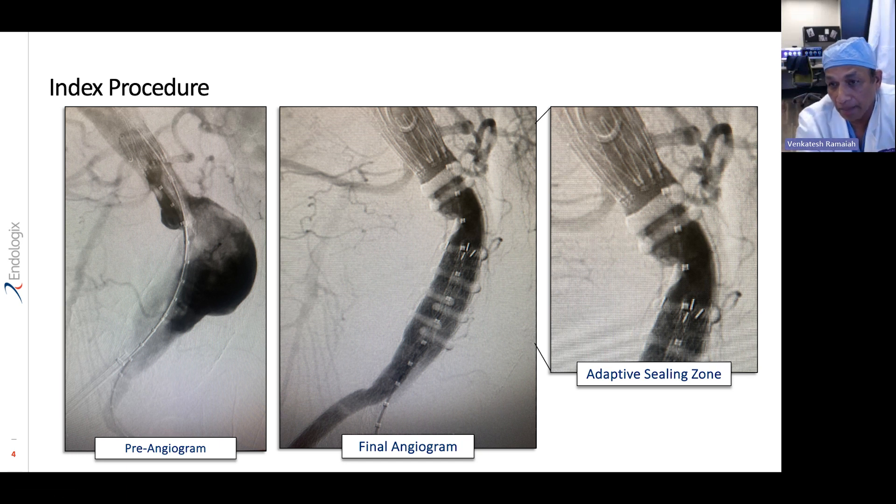You'll also see the metal framework above the renal, which allows it to get fixated — it has hooks and barbs. Fixation and seal are the two characteristic features of all endografts, and the ALTO device is notable because of its adaptive seal, which is different from other endografts that depend on radial force for seal zones.